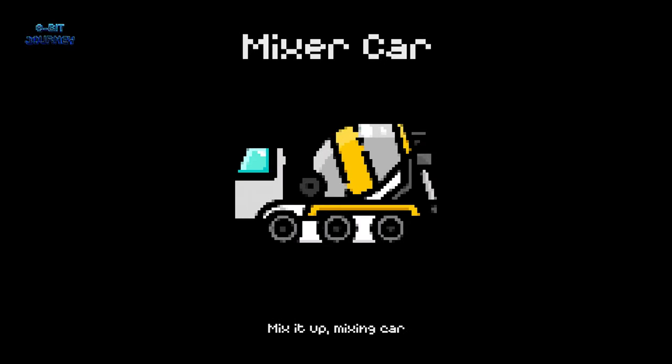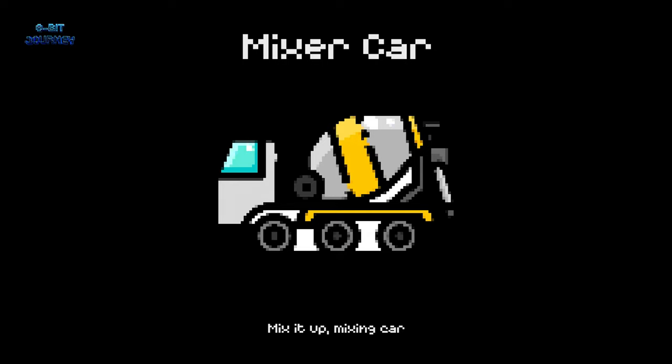Mixer car. A mixer car is a vehicle used to mix concrete or other materials. It's like a giant blender that can incorporate anything you need for building.